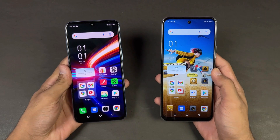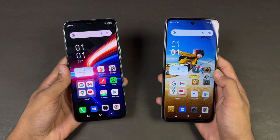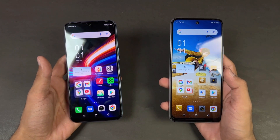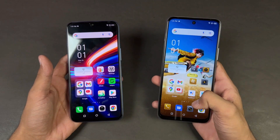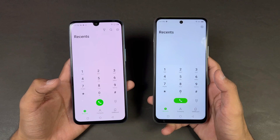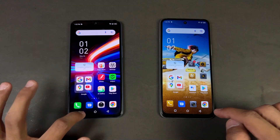Now let's talk about the displays. On the Infinix Note 12 we have a 6.7 inch Full HD+ AMOLED display with a 60Hz refresh rate, versus a 6.8 inch 720p+ IPS LCD display with a 90Hz refresh rate on the Hot 12. Also on the Hot 12 we have a punch hole on the center, while on the Note 12 we have a U-shape notch.